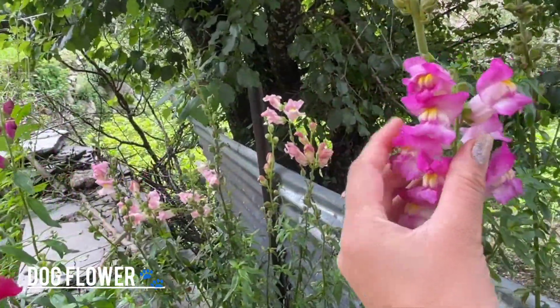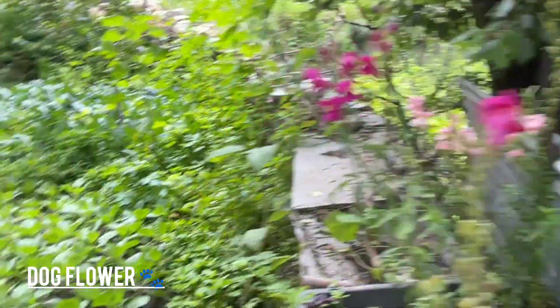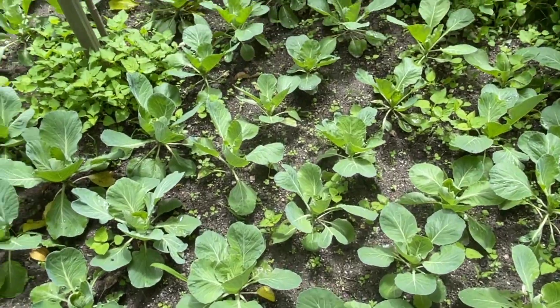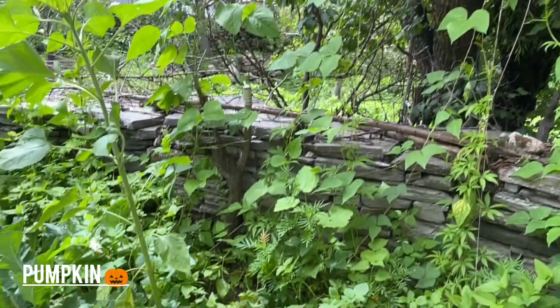These flowers — this is doggy flowers. I have seen you last year too. This is a gobi. I know there are three gobi — full gobi, broccoli. There are three gobi here.